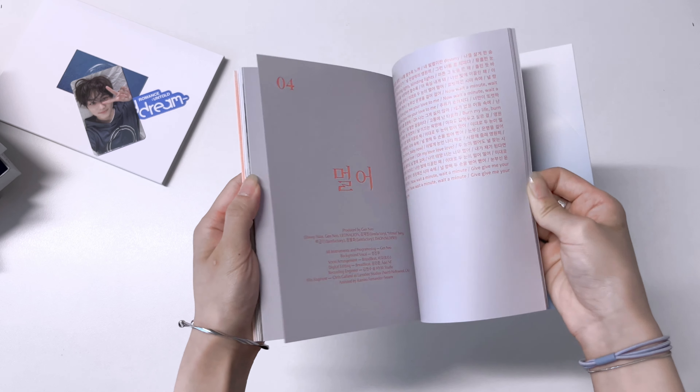Today I'll be unboxing albums and also just having some casual chat in terms of common questions I get asked a lot in my comment sections. Let's appreciate these photos - oh my god, this page is so good. HYBE is really good at packaging their albums. Personally I think they're just really good at arranging the photos.